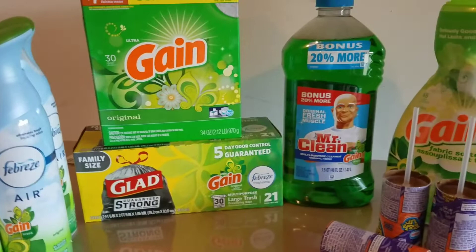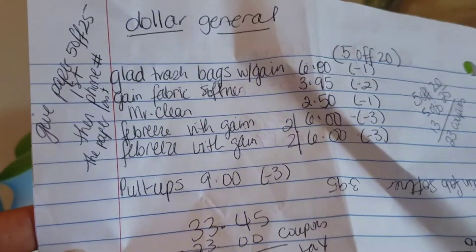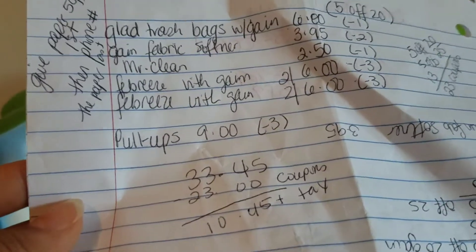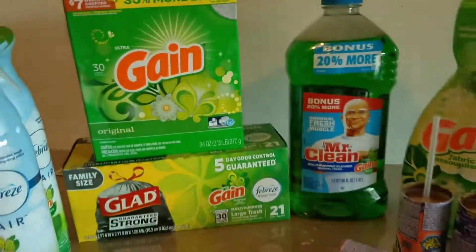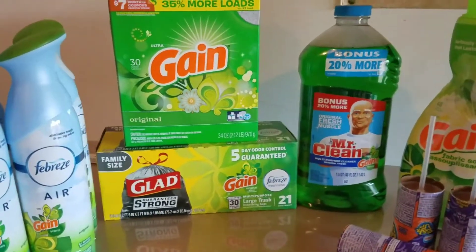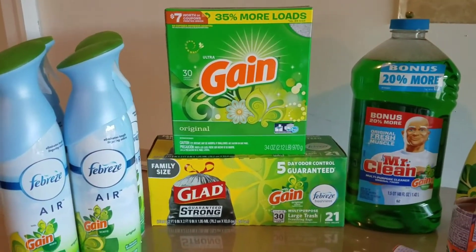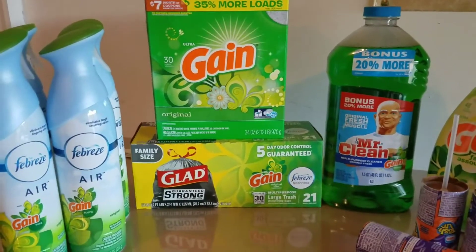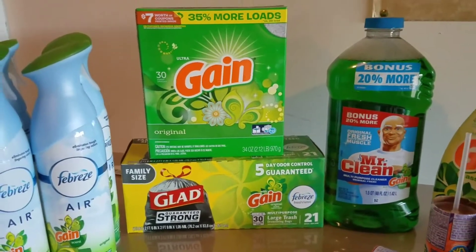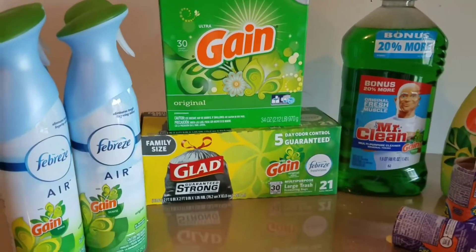This is a pretty good haul. I'm not going to really show you guys my breakdown — it's a lot of scribble scrabble here because I had to change up some things once I got to the store and realized they were out. That happens a lot to me at my store. It's a very small store, and if you don't get there first thing and you wait till this time of evening, usually everything is gone. So I end up having to figure something else out to make the deal work.